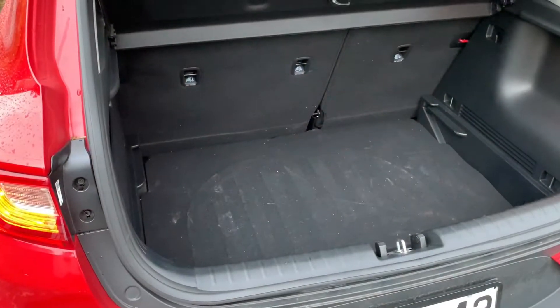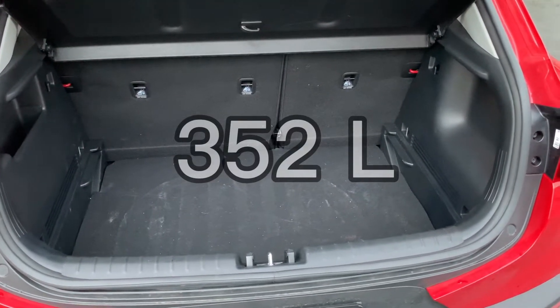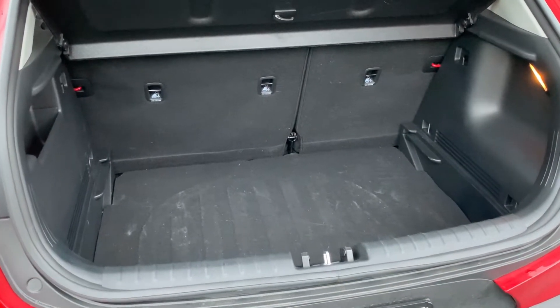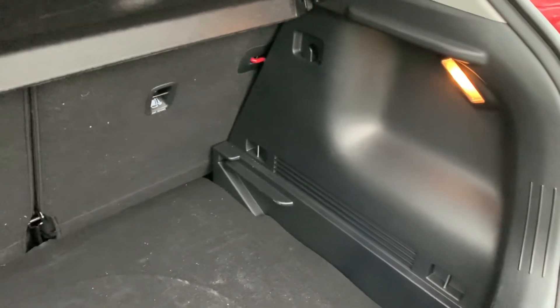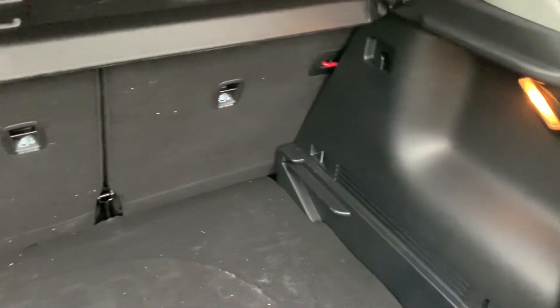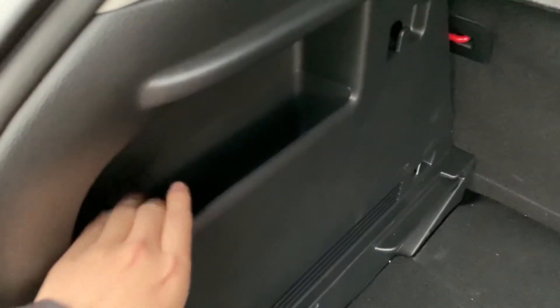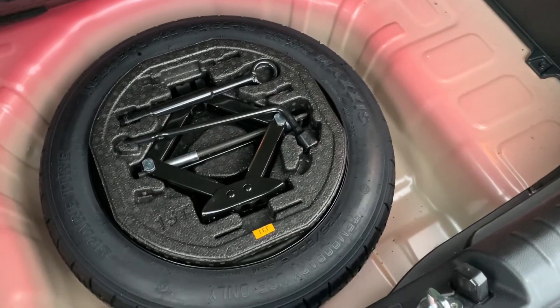Let's finish it off by looking at the boot space. You have 352 liters of boot space, which is on the smaller side in the segment. In terms of amenities, you have a light on the right-hand side, two rather small shopping bag hooks, and a decent storage area for your personal belongings. Lifting this cover reveals a small-size spare wheel.